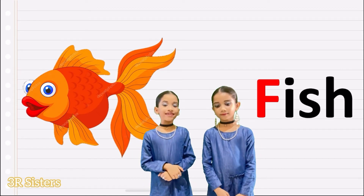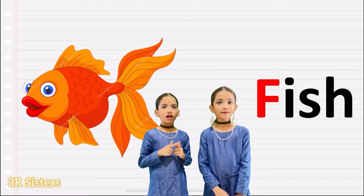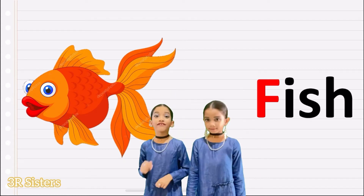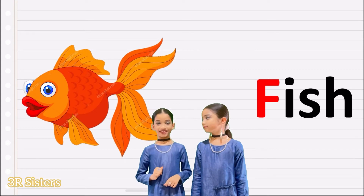Fish. You know that fish is a wild animal. We also eat fishes. Yum.